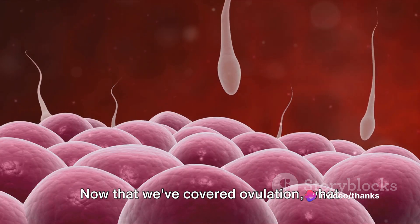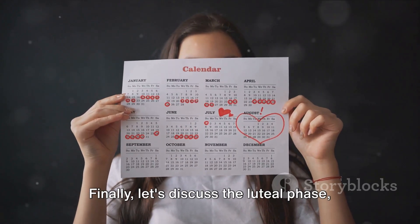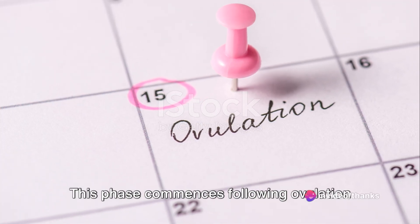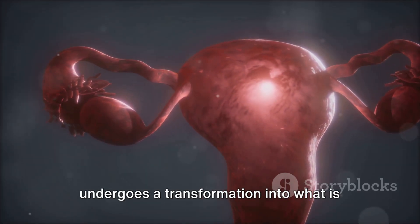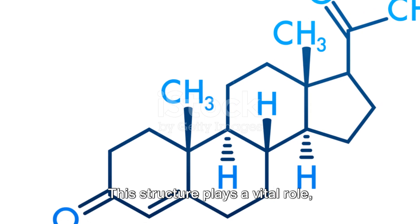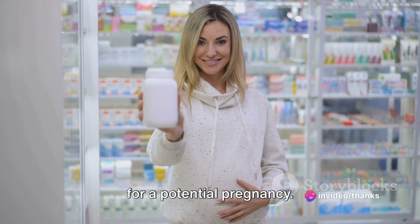Now that we've covered ovulation, what happens during the final phase of the menstrual cycle? Finally, let's discuss the luteal phase, the last stage of the menstrual cycle. This phase commences following ovulation and concludes with menstruation. During this period, the ruptured follicle undergoes a transformation into what is known as the corpus luteum. This structure plays a vital role, releasing progesterone, a hormone that thickens the uterine lining, preparing it for a potential pregnancy.